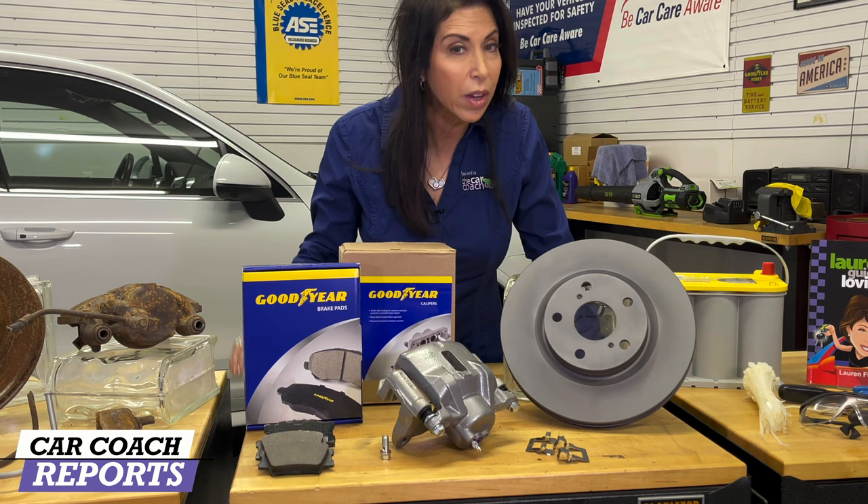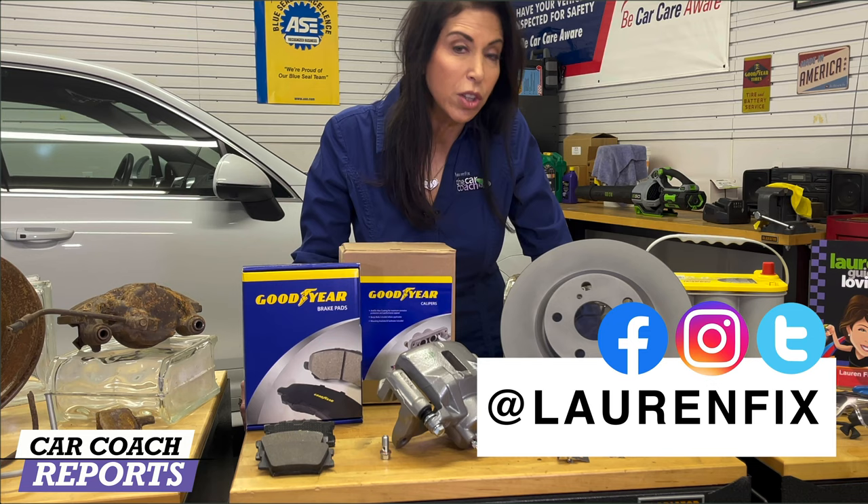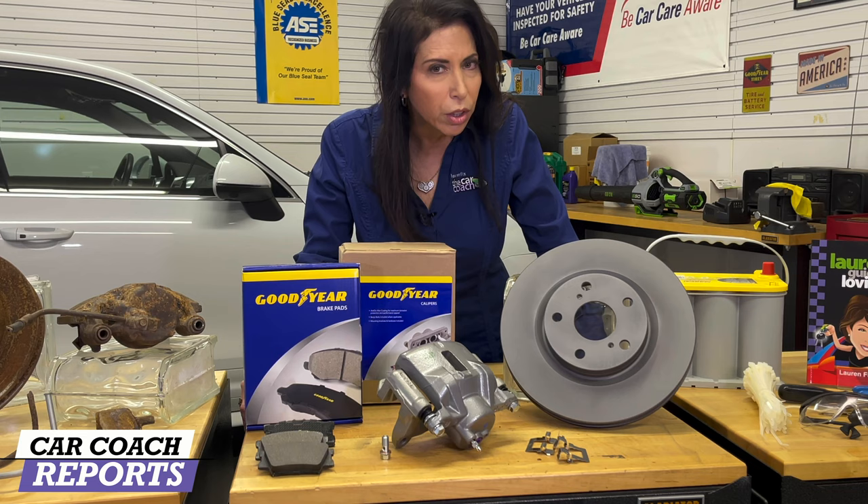If you haven't seen our podcast, Total Car Score with Carl Brauer and Javier Mota, check that out — it's available on all podcast platforms. Follow me on all forms of social media at LaurenFix, and check out our website CarCoachReports in English and in Spanish. We have new contributors and really good information there as well. We look forward to seeing you next time — thank you so much for watching.